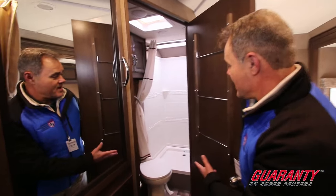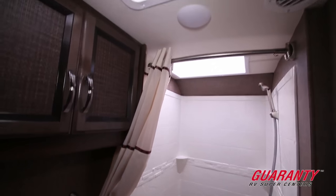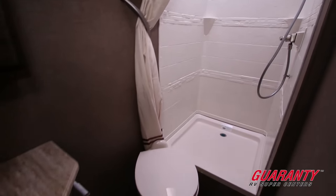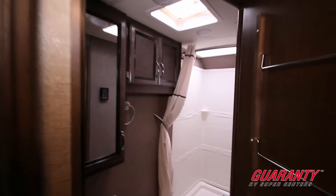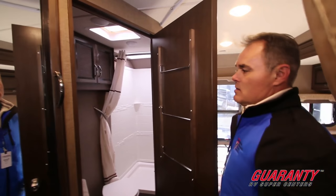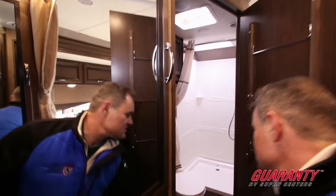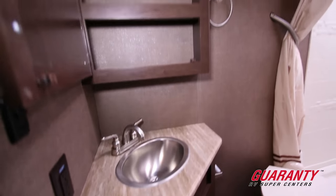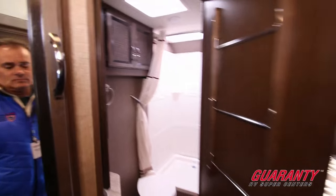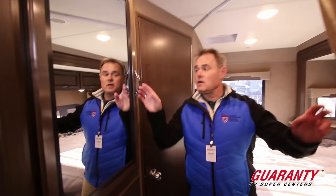Next I'd like to show you the bathroom. As you can see, there's a lot of space in there — a very spacious shower. Just off to the left we have the sink area. The unique thing: the cover over the sink has a medicine cabinet, and you also have storage underneath the sink.